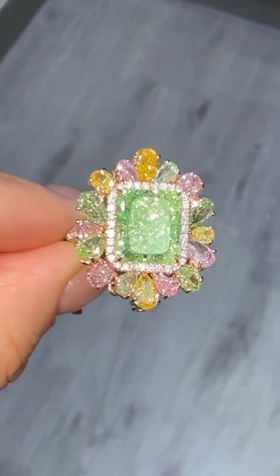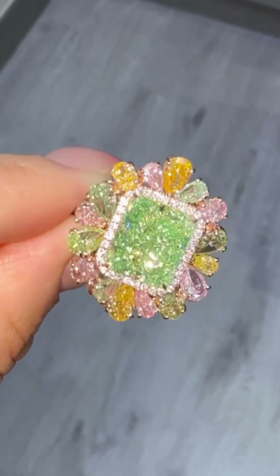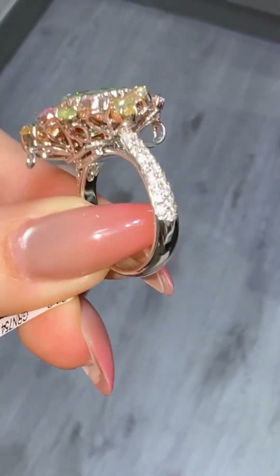Green, pink, and white — a miracle of time, geology, and artistry. A green diamond like this isn't just rare. It's singular.